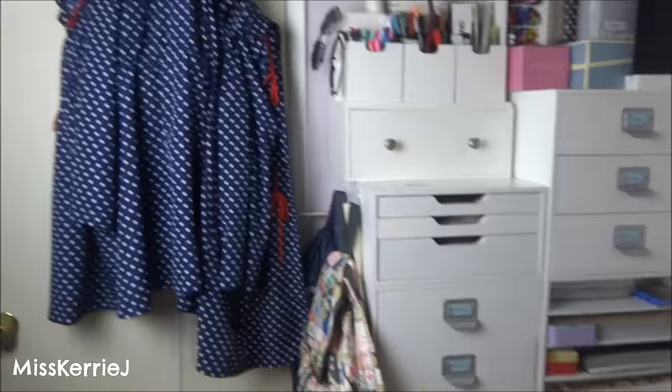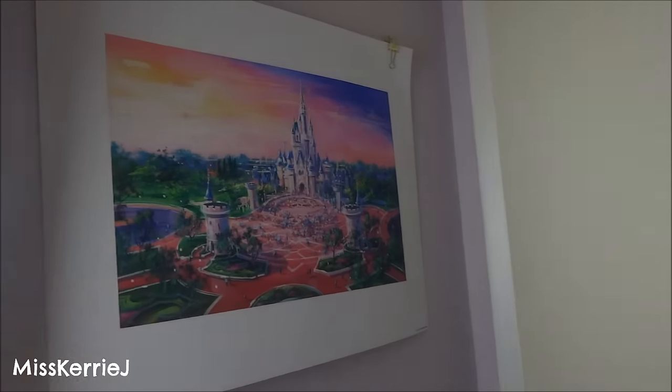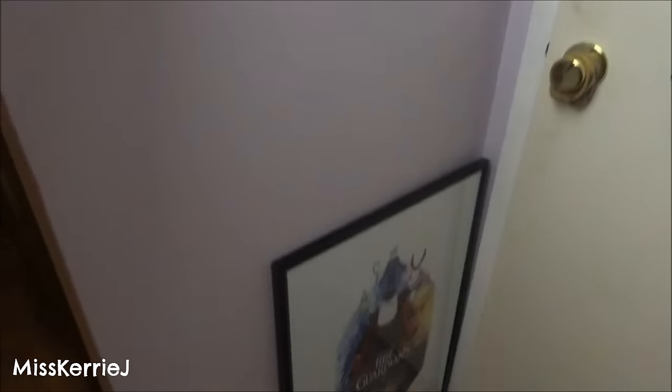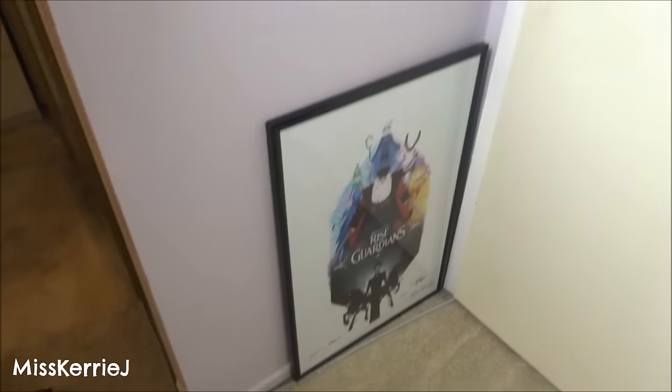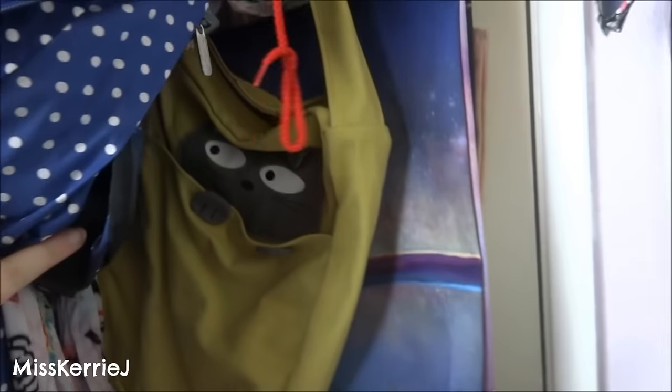So now I move over to behind my door. My raincoat is hanging behind my door. I also have a Disneyland Paris print, and a Guardians print which doesn't have a place to hang. On the back of the door there are also bags, purses and stuff.